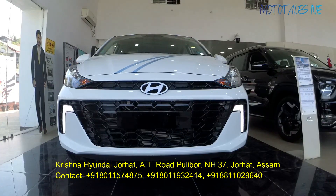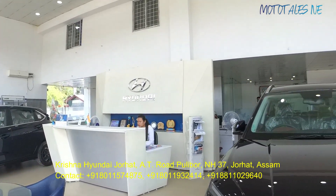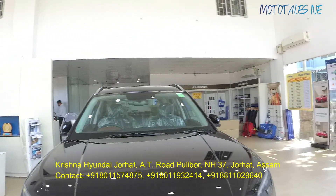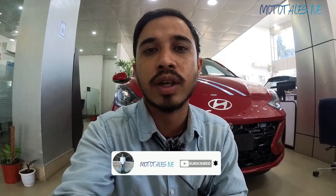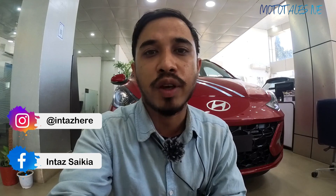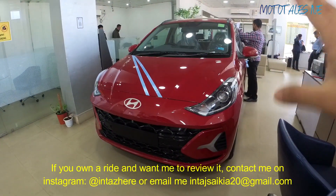I'll be explaining the car in detail with the Asta variant — the top spec variant — because it gives all the bells and whistles Hyundai has to offer. Thanks to Krishna Hyundai Jorhat for allowing me to get my hands on this car. If you want any Hyundai car including the new Grand i10 Neos facelift or the Aura facelift 2023, the showroom details are given in the description below.